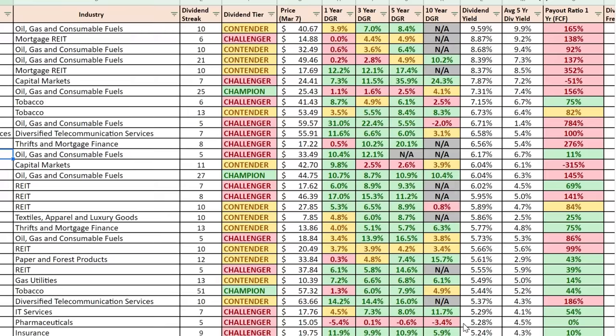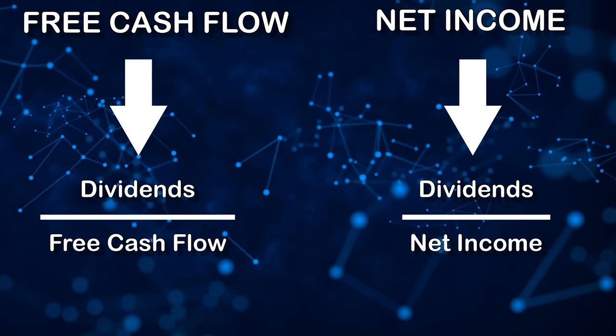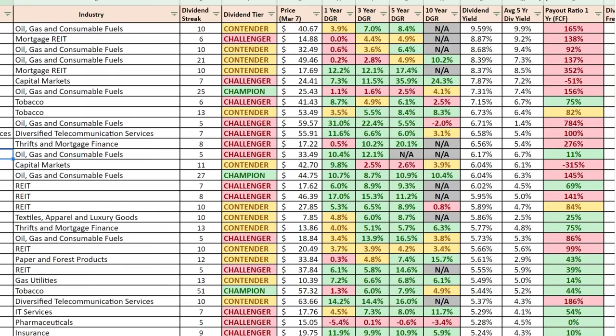Now if we focus in on the dividend payout ratio based on free cash flow, that is one important distinction I want to make. I talk about dividend stocks primarily — when we talk about dividend safety with respect to dividend payout ratio — based on free cash flow, whereas most people talk about net income. The difference in the equation is dividends divided by net income versus dividends divided by free cash flow. I talk extensively about why free cash flow is a better measure, because dividends are paid with cash and not net income, and there are lots of accounting tricks that could go into manipulating those figures to make things look safer than they actually are. So we talk primarily about dividend payout ratio based on free cash flow.